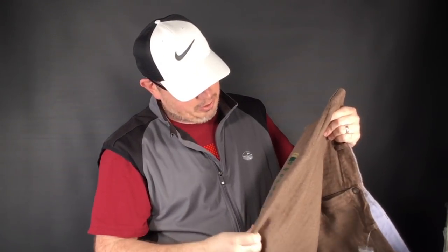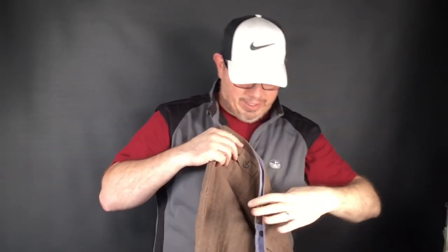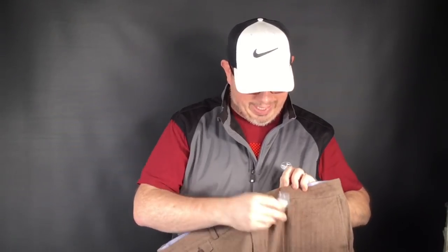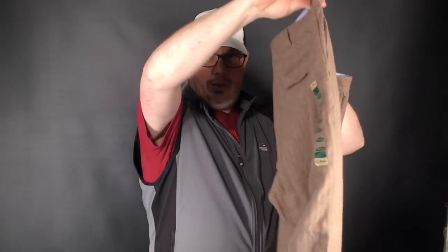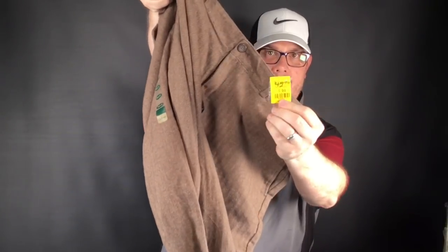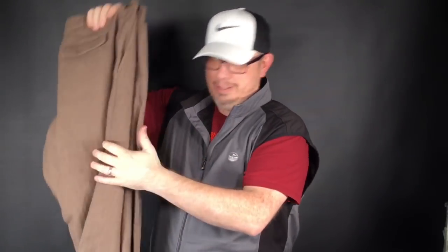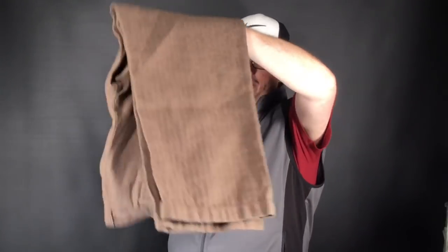These are LL Bean pants, 42 by 32 — brand new with the tags. Having a hard time finding the model since the hanging tag is gone, but the sticker is on there. They're just cotton, not wool. I only gave $5 for these at half off. At $5 for a brand new pair of LL Bean pants, it doesn't matter if I know the model — they're going to do fine. If I had to guess, $40 to $50 or so.